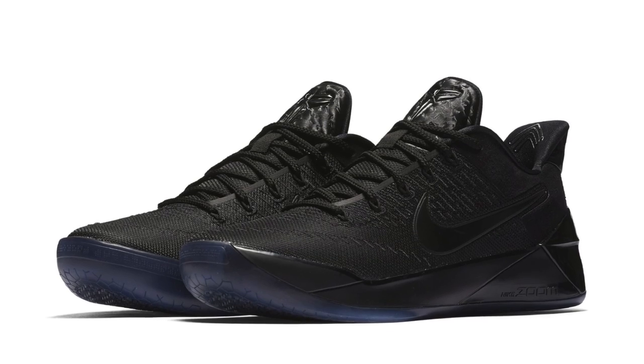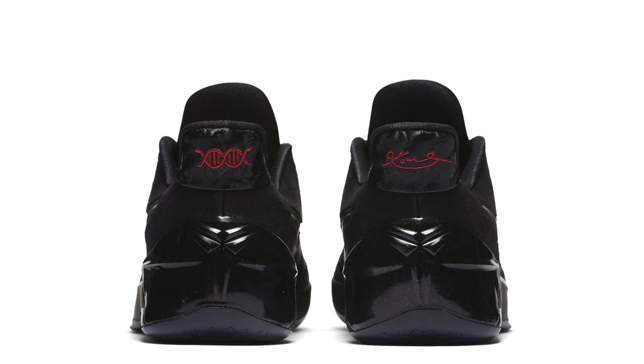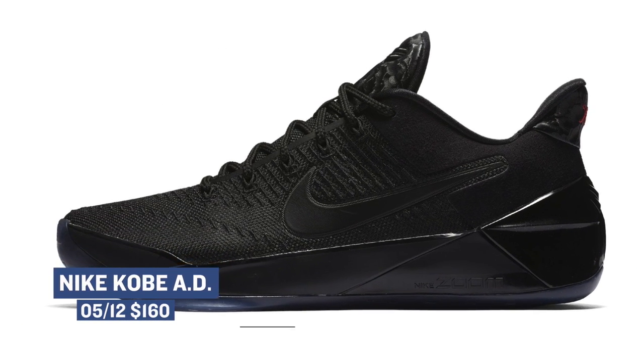For you Kobe fans out there, there are actually two silhouettes releasing this weekend which you should keep your eye on. First up is the triple-black version of the Nike Kobe AD. This version of Kobe's signature has been taking its own path as of late, and this triple-black colorway is another example of what Nike Basketball is doing with his signature sneaker. Those will cost you $160.